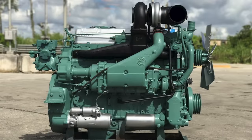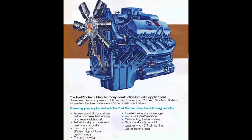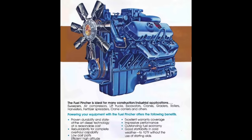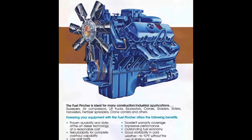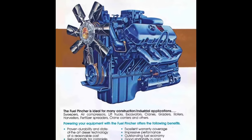Detroit Diesel wanted to come up with a more fuel-efficient engine that could also be sold at a lower cost, so that operators could save on both the upfront cost of the engine and fuel over its lifetime. Thus, the Fuel Pincher was born as a so-called modern four-stroke diesel, as opposed to what Detroit Diesel was used to producing.